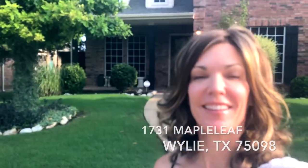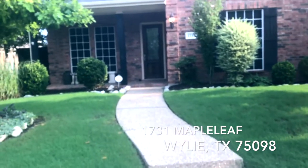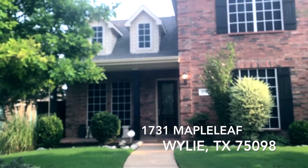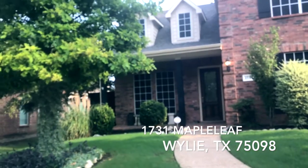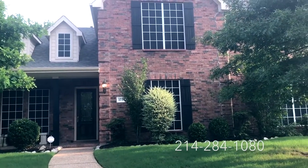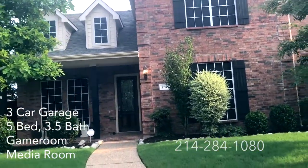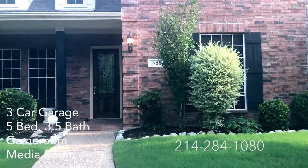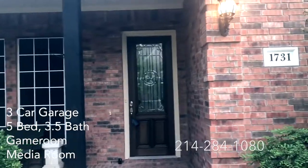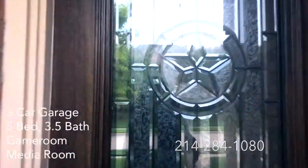Good morning everyone, it's Colleen Frost and I want to welcome you home to our gorgeous new listing at 1731 Maple Leaf. We are located in Wiley, Texas and this is a fantastic home in a quiet neighborhood — three-car garage, front porch, back porch, fully landscaped, gorgeous five-bedroom, game room, media room, so much to offer the new lucky buyer. So let's go take a peek inside.